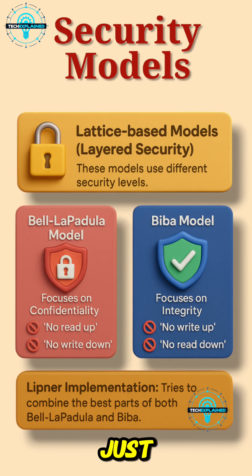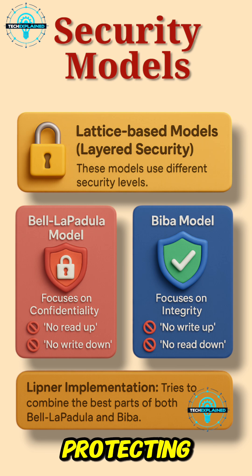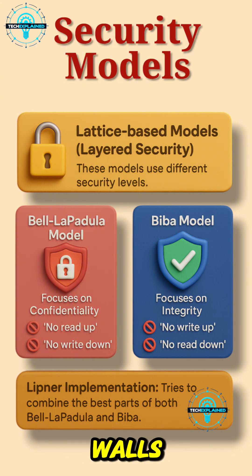These models aren't just theory. They shape how everyday systems protect what matters most — your privacy, your safety, and your trust. Whether it's about protecting secrets, preserving truth, or balancing both, these models are the invisible guardians behind the digital walls.